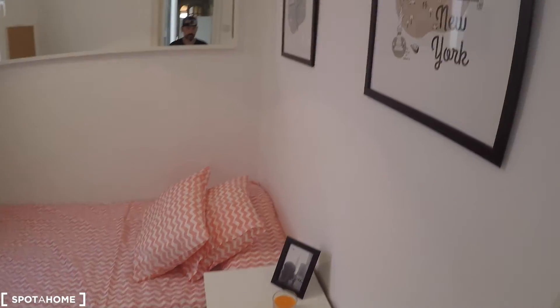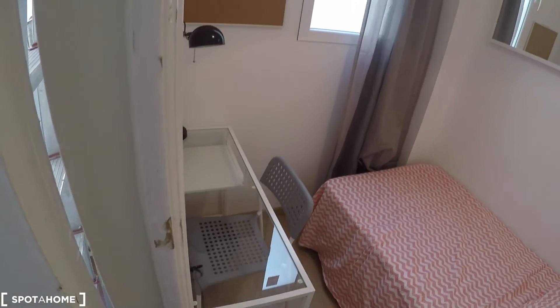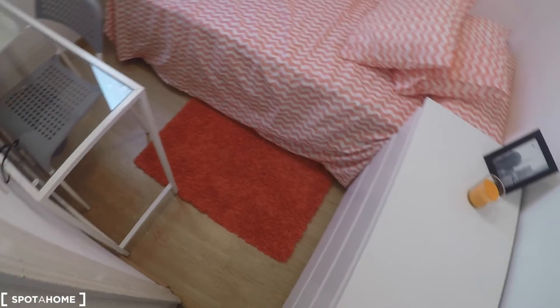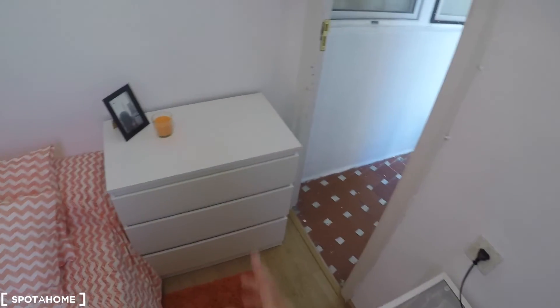And this is bedroom number six. In this bedroom we have a single bed, a desk with a chair, a lamp, a chest of drawers, and a window with interior views.